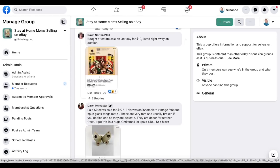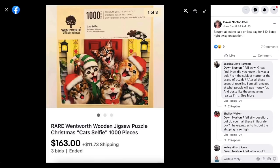Next up is Dawn Feel, who bought at an estate sale on the last day for $10 and listed right away on auction. This is a rare Wentworth wooden jigsaw puzzle — Cats Selfie, 1000 pieces — and it sold for $163.